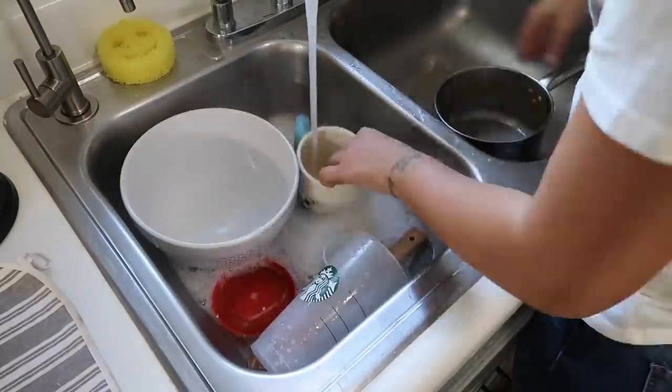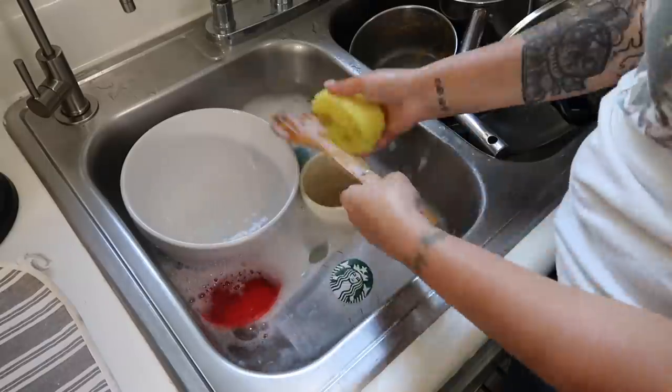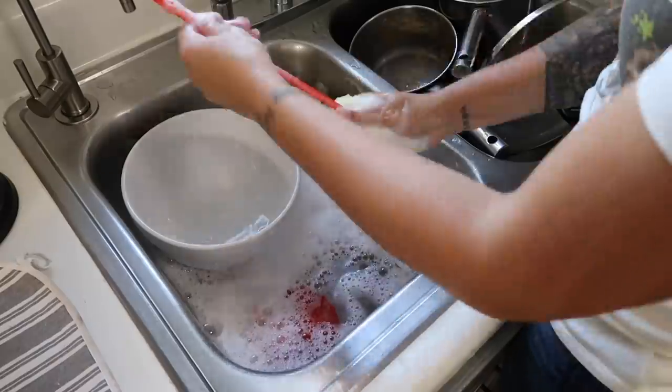It was a little bit of a challenge because it had already been completely packed full, but I just rearranged a few things, got as much in there as I could, and then moved on to hand washing everything that was left over.